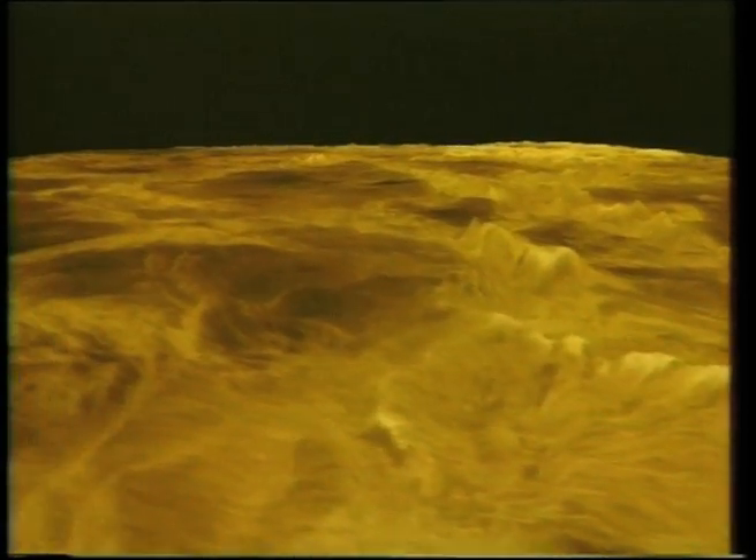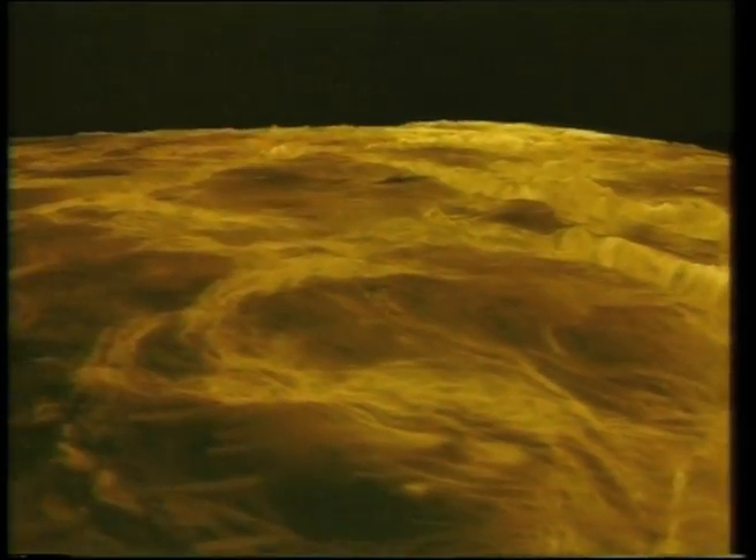And our flight ends as we ascend for a final view of Artemis.